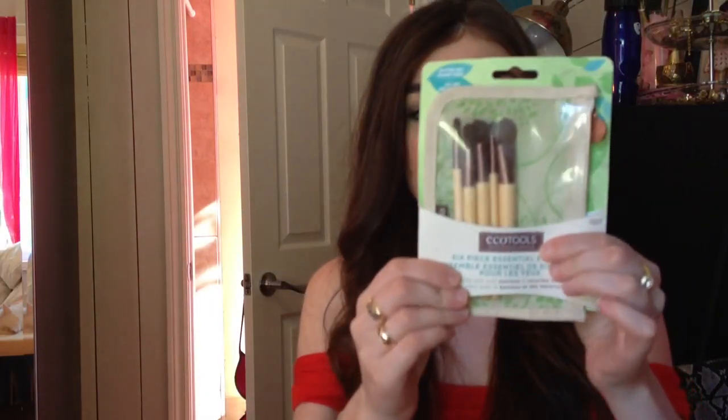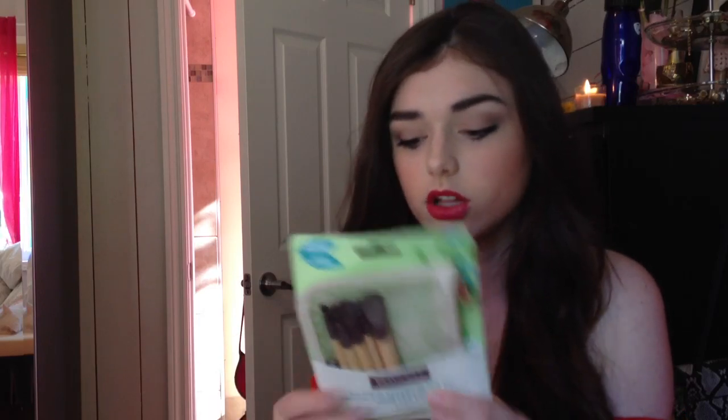I also got these brushes at Winners — only $9.99 compared to $16 at Walmart. It's an Eco Tools kit. I got it mainly because of this blending brush — it's the first time I've seen a really good blending brush at a drugstore level price. I really want the MAC 117 brush but this one seems pretty similar. I also really like the angled fluffy one for creating eyeshadow shapes.